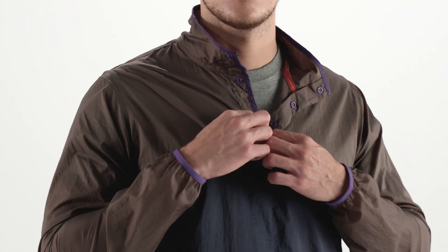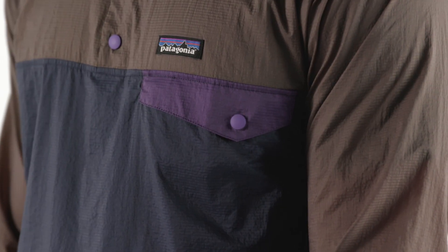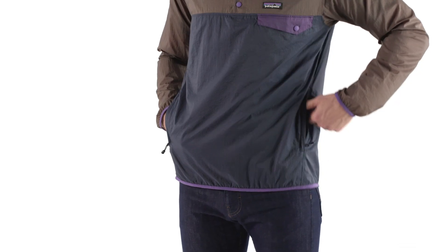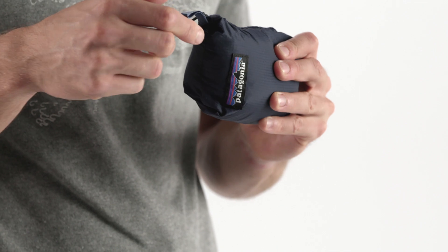Lightweight snaps on the front let you vent body heat or cinch up the neck to keep it in. The Heritage Snap Tee Styling features a chest pocket with a flap and snap closure. It has zippered hand pockets, the left one containing a small pocket that serves as a stuff sack.